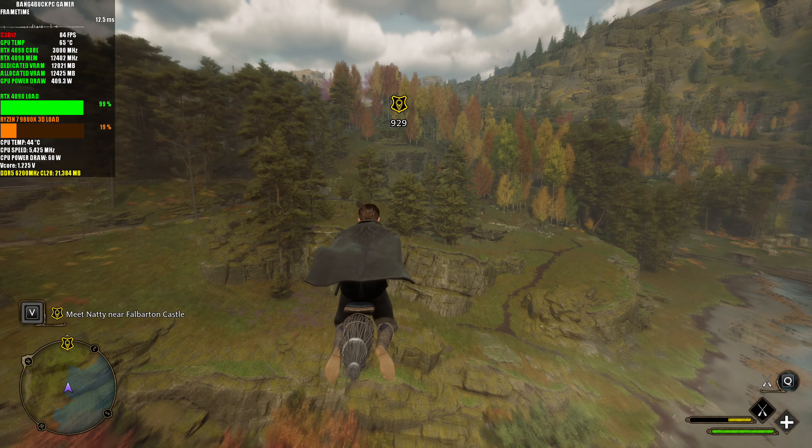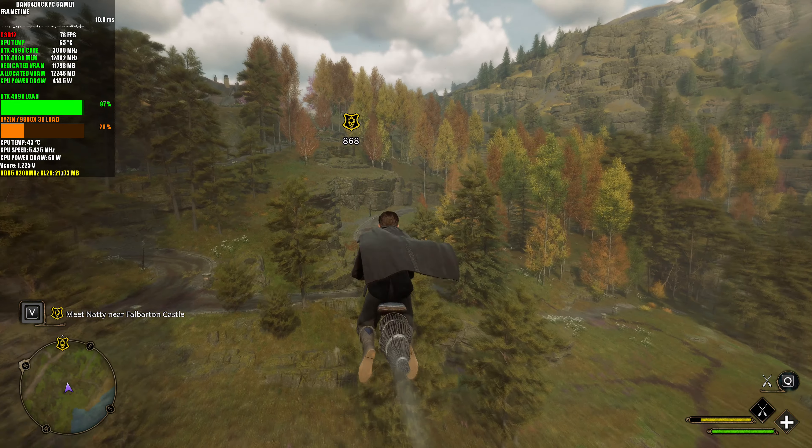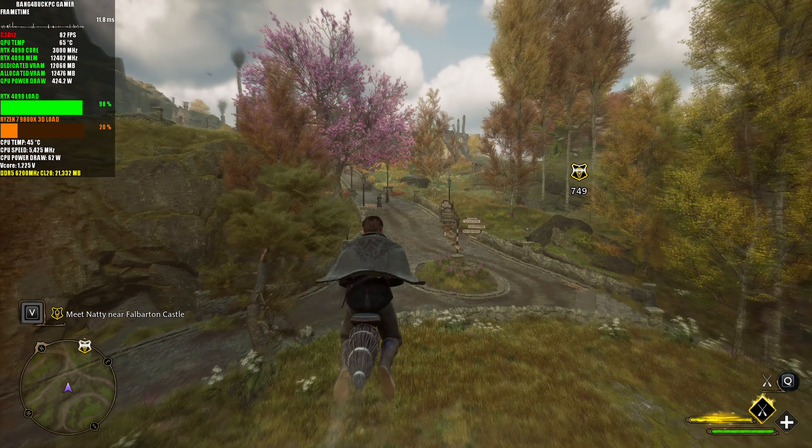I don't think I've seen triple figures yet, but that's to be expected - this game is insanely demanding. This is definitely going to be on my list for when I get my RTX 5090, to see if I can actually play this at native over 60 FPS. That'll be a challenge. We're at Hogsmeade now, you can't use your broom, so I'm just going to land and run through.